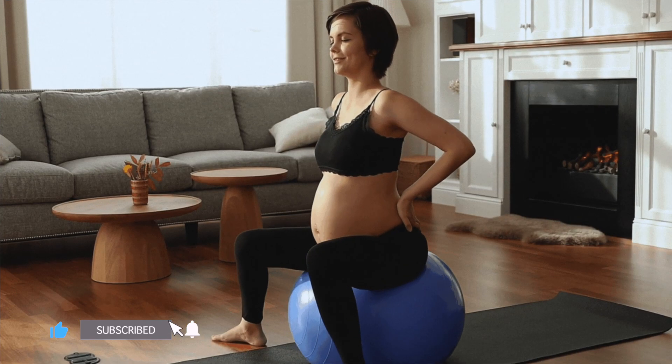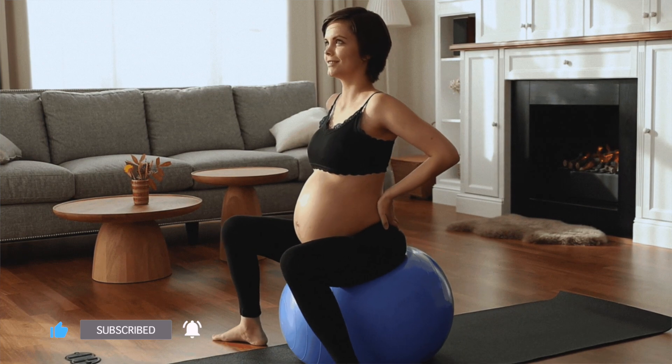Hey guys, Brienne Allred, Physical Therapist and Pelvic Health Specialist. We're going to talk about your pelvic floor during pregnancy.